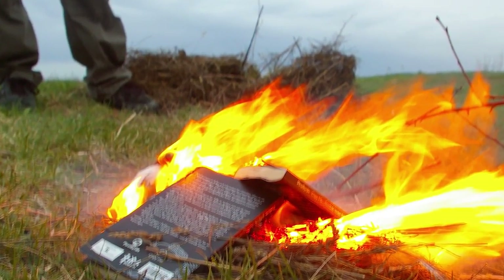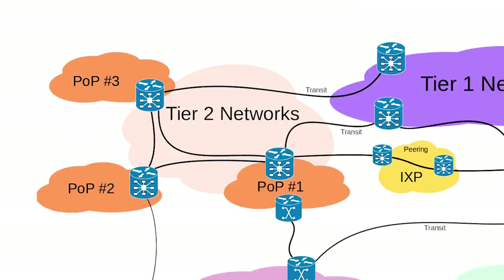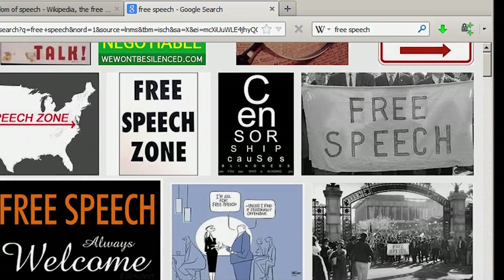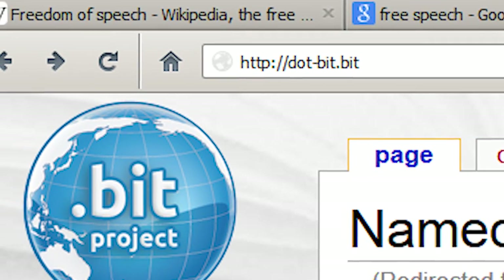Tired of the internet being censored? Worried about internet security? How about a solution that doesn't just replace one potential saboteur with another? Free Speech Me is a free open source plugin for Firefox that allows you to effortlessly view .bit websites. .bit is a new top-level domain that is not controlled by any government or corporation.